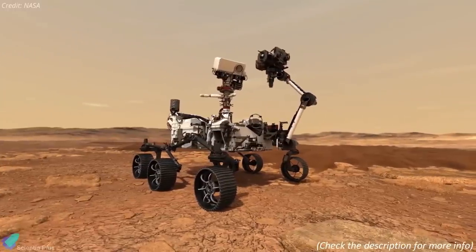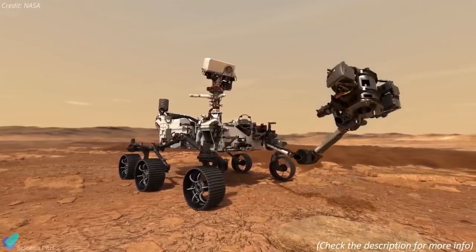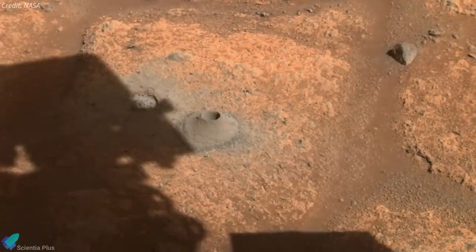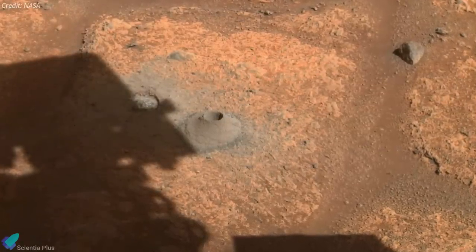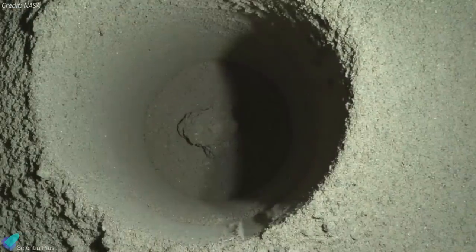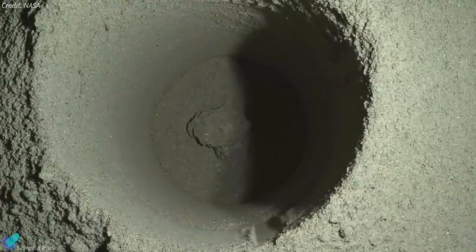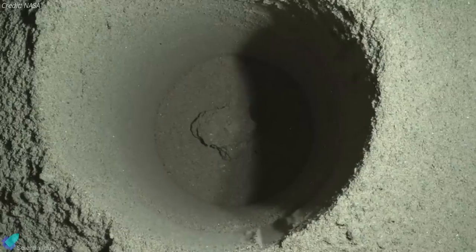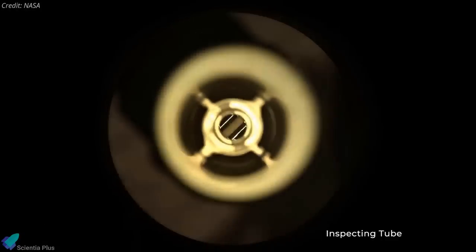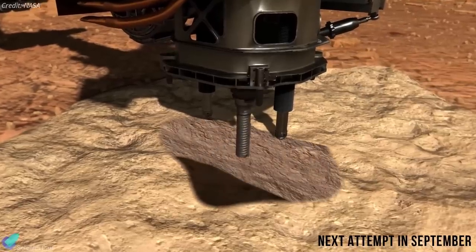NASA released a statement explaining why the Perseverance rover failed to collect any rock samples from Mars during its maiden sample collection attempt on August 6. After investigating the issue, the Perseverance team declared that this particular Martian rock was too powdery to be successfully collected. The science and engineering teams found that the uniqueness of this rock at the sampling site was the dominant contributor to the difficulty in extracting a core. In short, the hardware performed as commanded, but the rock did not cooperate. The next sample collection attempt is scheduled for early September.